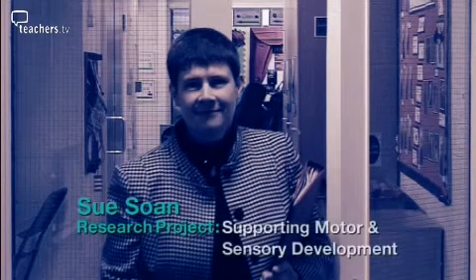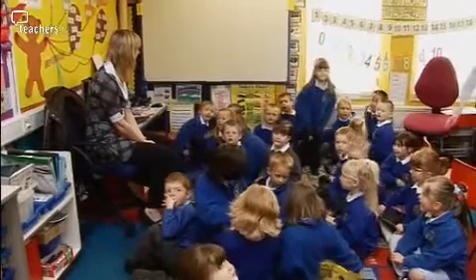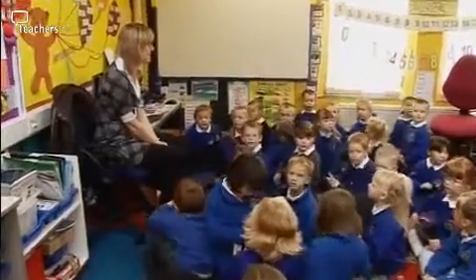Sue Soane is a Principal Lecturer at Canterbury Christchurch University. Her research aims to raise teachers' awareness of the link between posture and the development of motor skills by producing a resource that can be used in the classroom.